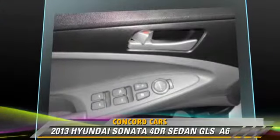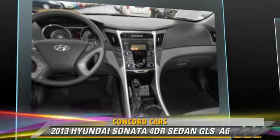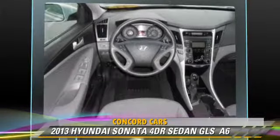Safety features include side airbags, traction control, and four-wheel ABS. Comfort and convenience features include heated power mirrors, a CD player with MP3, and satellite radio.